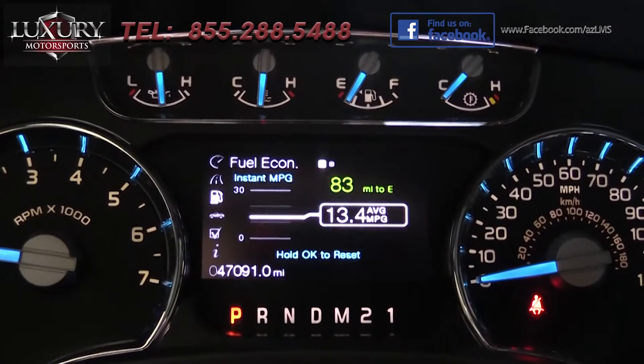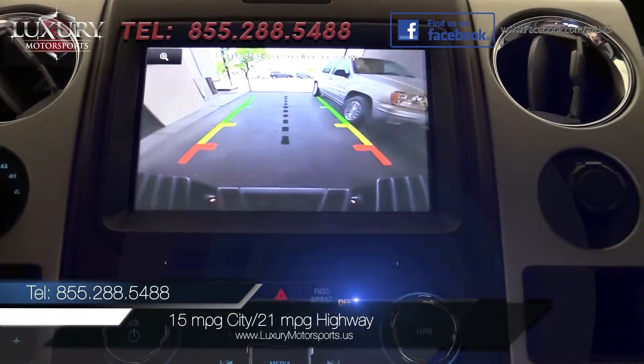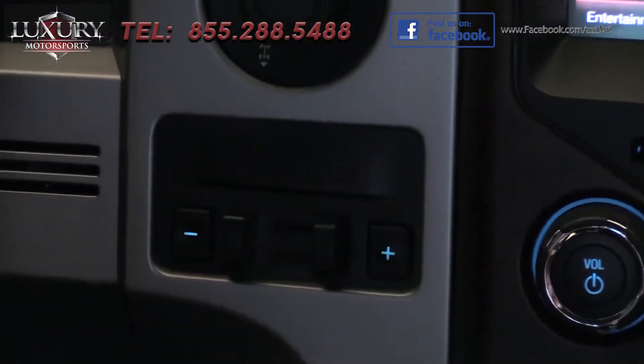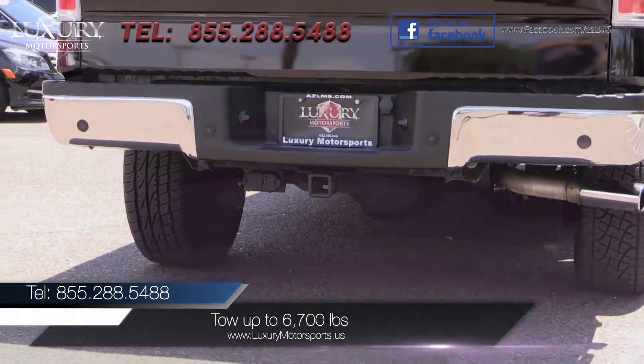EPA fuel economy is better than the 5-liter V8, too. You are looking at 15 miles per gallon in the city and 21 miles per gallon on the highway. This F-150's maximum tow rating is approximately 6,700 pounds.